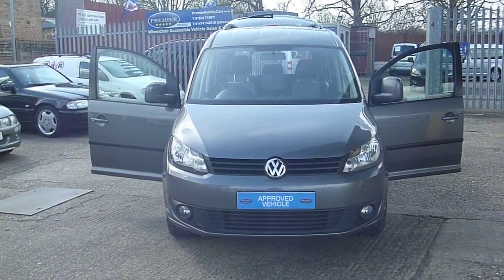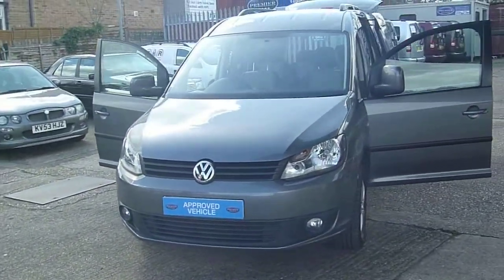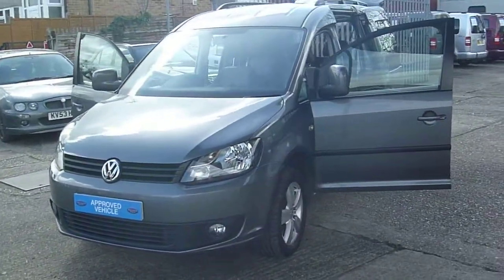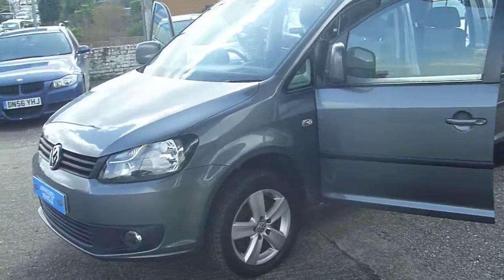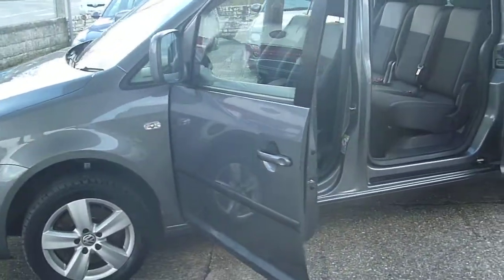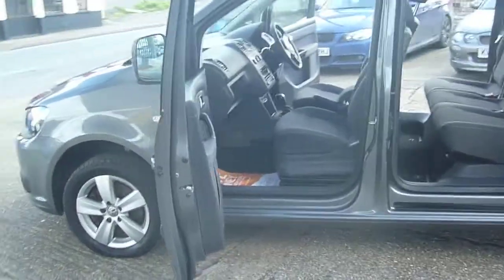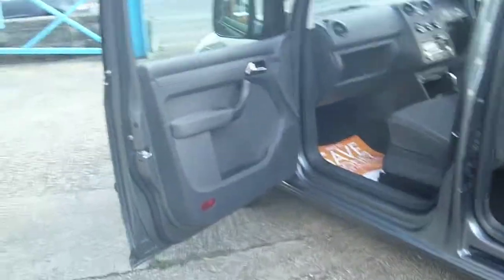Welcome to Premier Mobility Cars. Here we have a 2012 on a 62 plate VW Caddy Maxi with an allied conversion direct from Motability. The vehicle stands at 46,000 miles from new, and comes with a full main dealer service history including cam belt and water pump change in 2016.